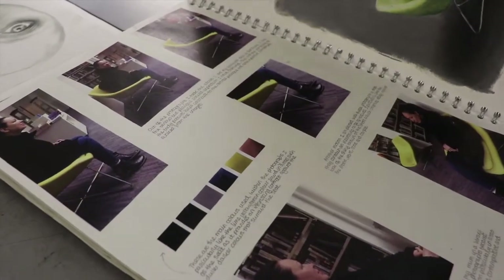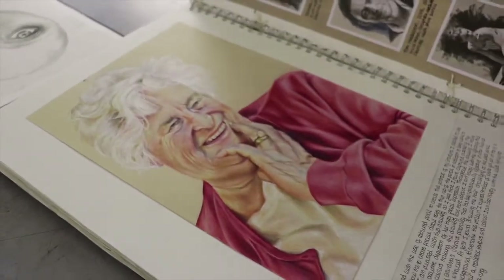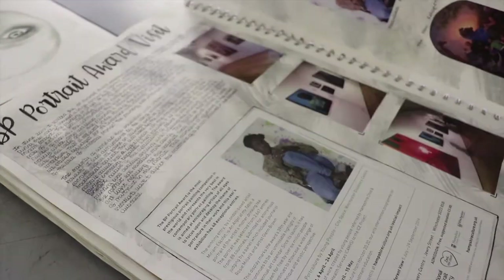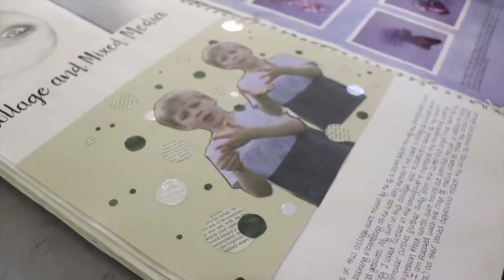So the course is assessed now totally by coursework. The exam board have removed the external exam so there's no timed exam. Through the course you can develop your skills and abilities and show the evidence in your sketchbooks and final pieces, and we will select the best work from that to give you the final grade.